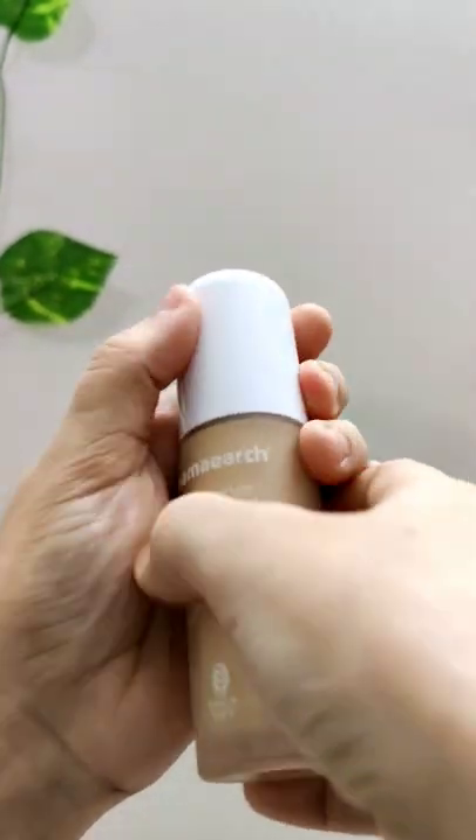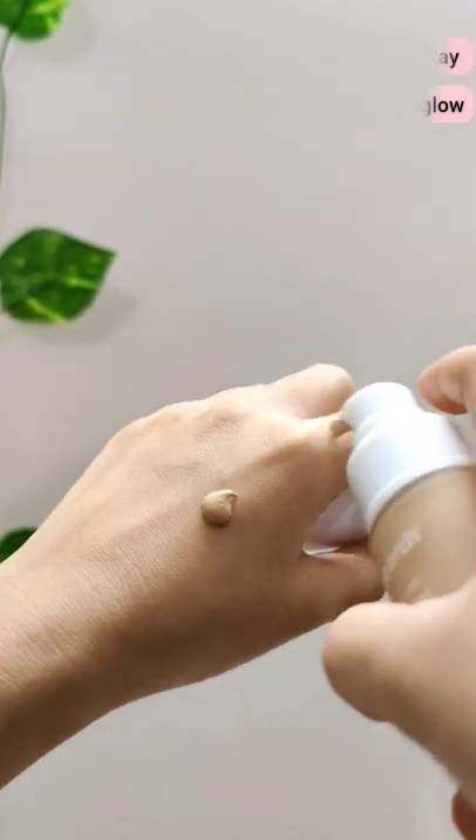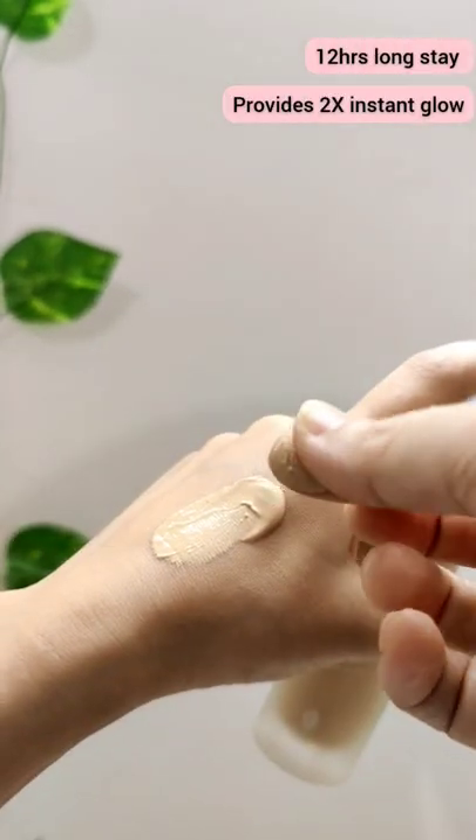The Glow Serum Foundation is made of a unique serum formula. It has 12 hours long stay and provides instant glow and perfect, blendable coverage.